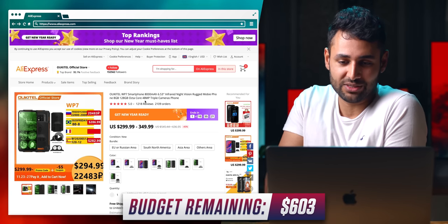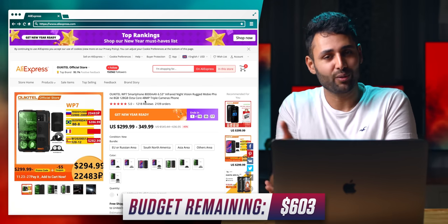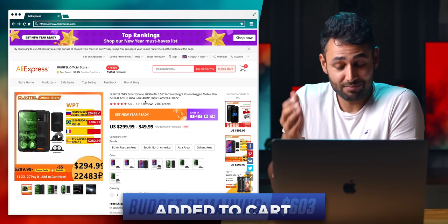I have used OokieTel phones in the past. Don't get me wrong — they're no Samsung or Apple, but they're also no Wish.com. It might actually work.